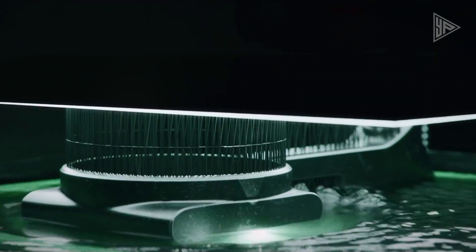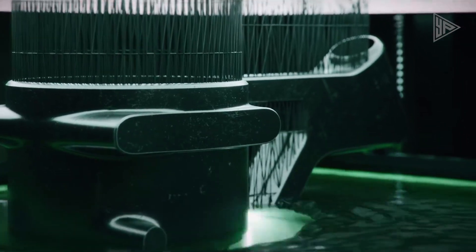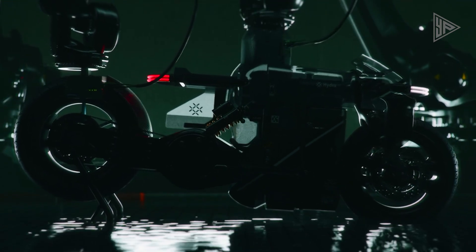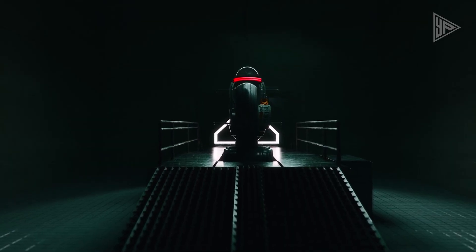which turns hydrogen into electricity that powers the big electric motor in the middle. This makes the bike a sustainable and environmentally friendly alternative to gasoline-powered cars. Because the bike's body is clear, you can see the hydrogen tubes clearly, which shows off the innovative hydrogen engine design. It's a big step towards zero-emissions transportation, and the Hydra e-bike has gotten a lot of attention for its creative approach to eco-friendly transportation.